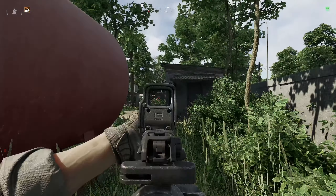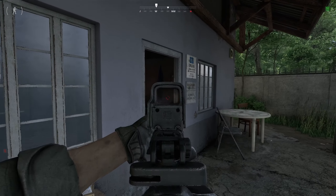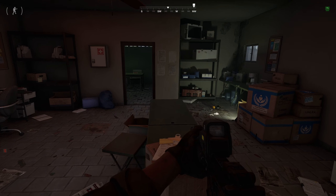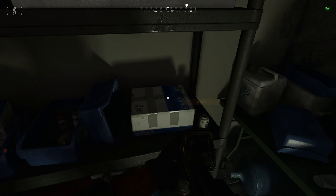What you need to do is head to a small building in the northwest corner. Don't go in that door — go into the next one. On the shelves in the far corner, for me it was on the second front bottom shelf, there's a white and blue box.